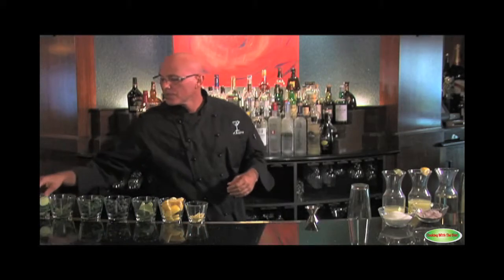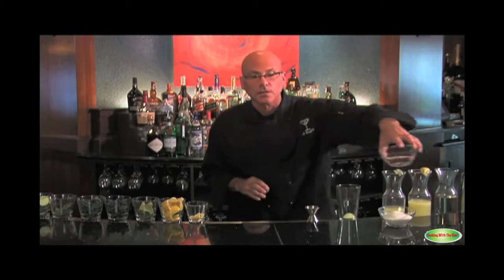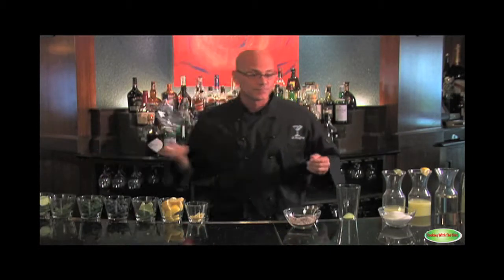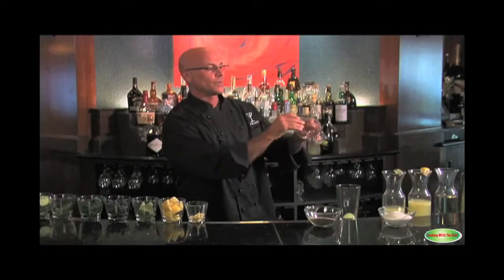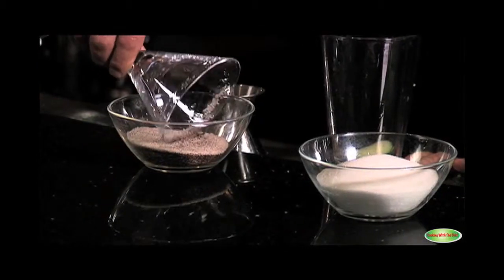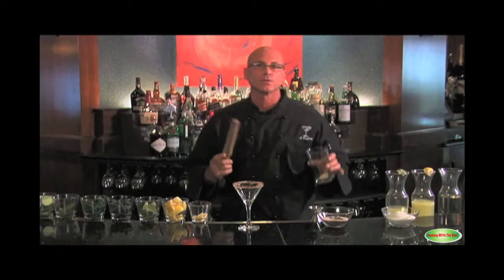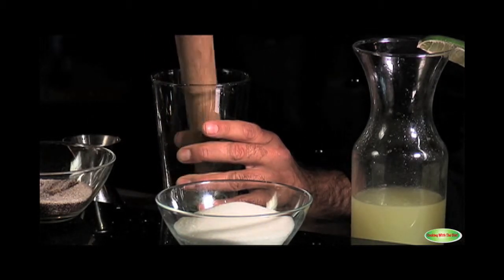The next cocktail we're going to make is a cucumber margarita — another new-school twist on an old-school libation. There are about six different stories about the origin of the margarita, but we call it the margarita. I'm going to take a cocktail glass, run it with a lemon, and coat the rim with a chili and salt powder I made earlier. Then I'm taking two slices of English cucumbers — seedless cucumbers — and using my muddler to beat them up pretty good, because I want the flavors to come out at the end of the taste.